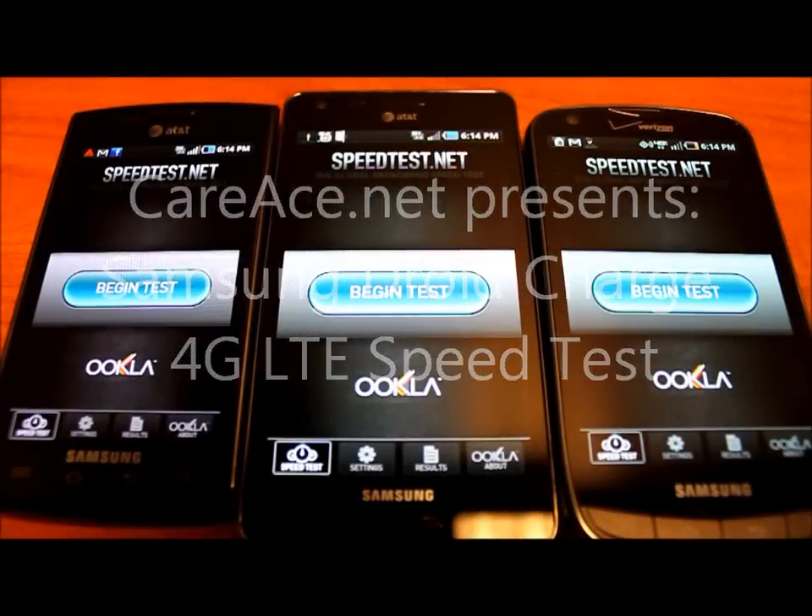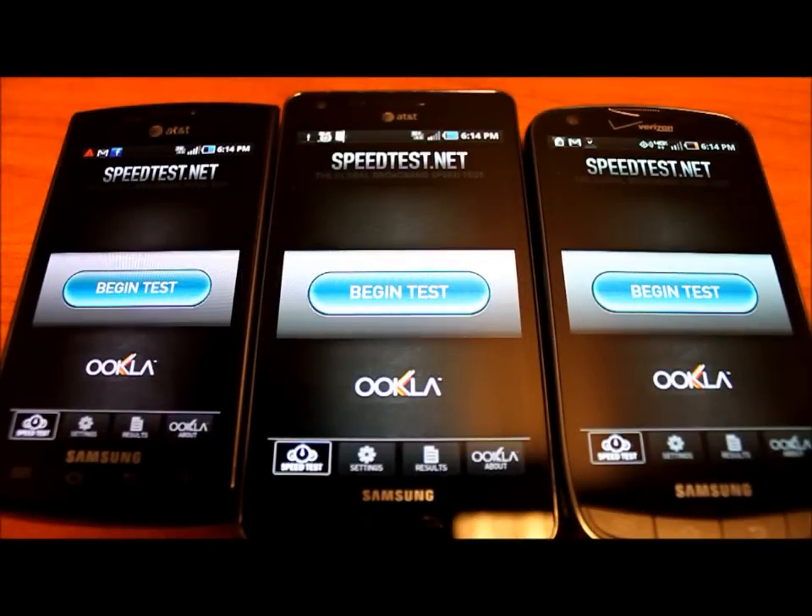Hey guys, Brown with K-Race, and in today's video I'll be showing you the network speeds of AT&T's 3G, 4G, and Verizon's 4G LTE on the Samsung Captivate, Infuse 4G, and Droid Charge. Let's begin.